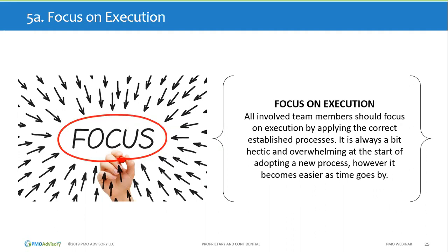The first key operational activity is focus on execution. All involved team members should focus on execution by applying the correct established processes — it reinforces one another. It's always a bit hectic and overwhelming at the start, but it gets easier. Take good practices and make them into good habits, and follow through. Execution is a broad topic: communication, transparency, follow-through, having good metrics, having good support, and answering customer questions quickly — all of these make the initial processes that much easier.